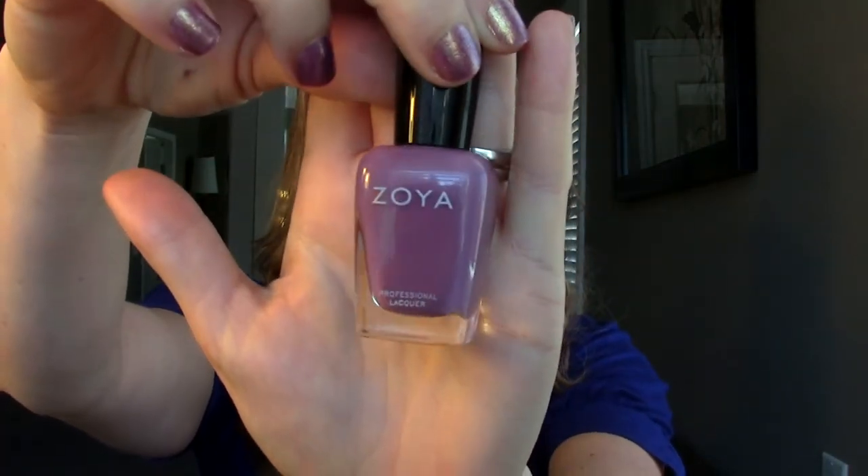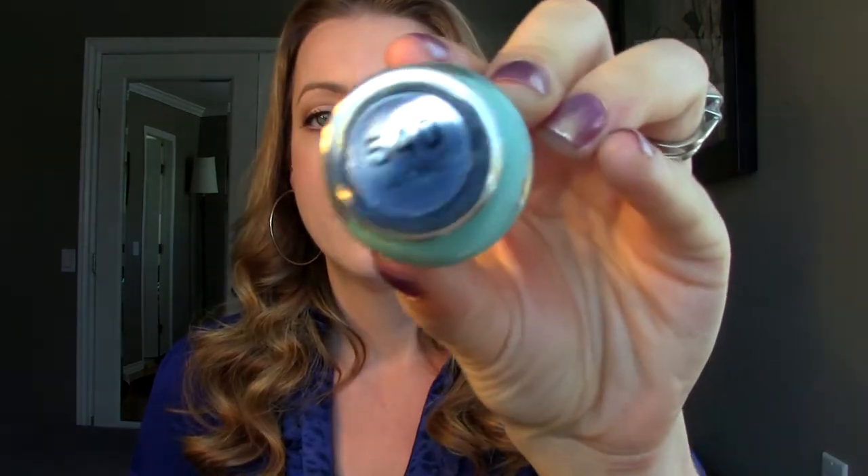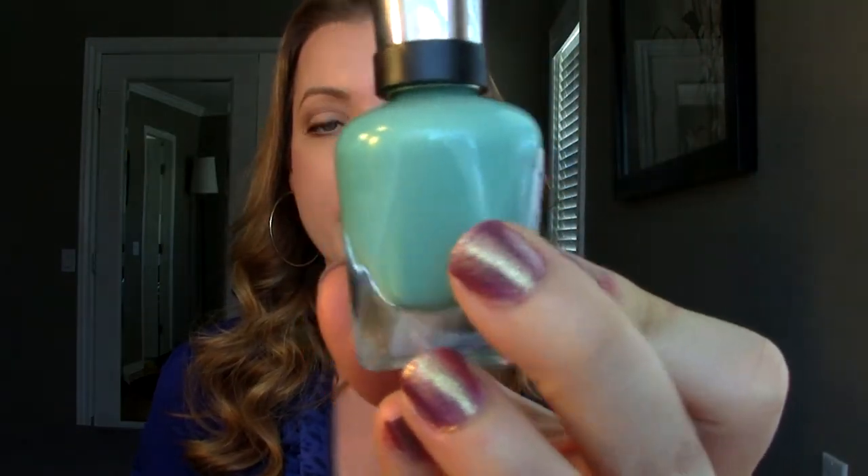Favorite spring nail polish color — I have two of them. One I just mentioned in a favorites: it's from Zoya, the color Odette, and it's like a muted purple, kind of pastel but not too pastel — it looks absolutely gorgeous on the nails. Another one I really love is from Sally Hansen Complete Salon Manicure in Jaded — it's a super pretty teal/blue color. I just love these colors in the spring.